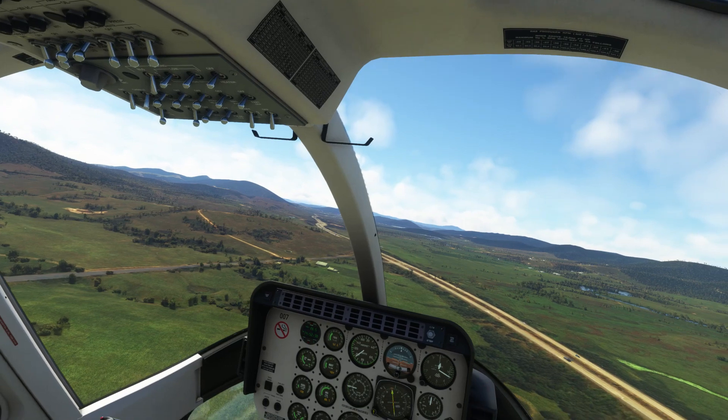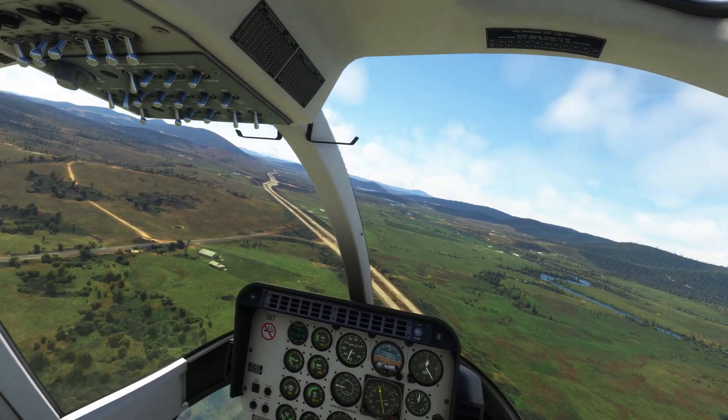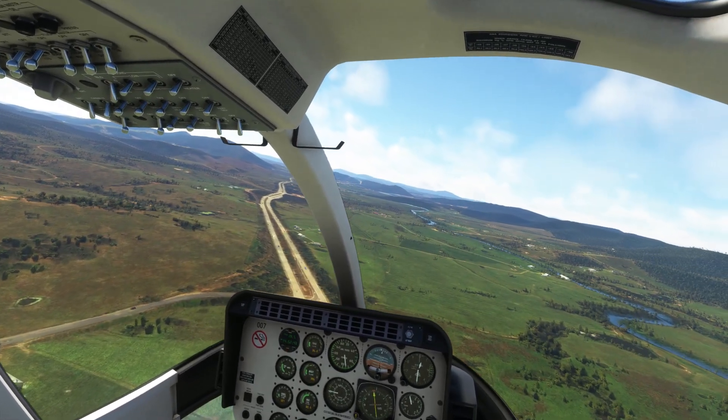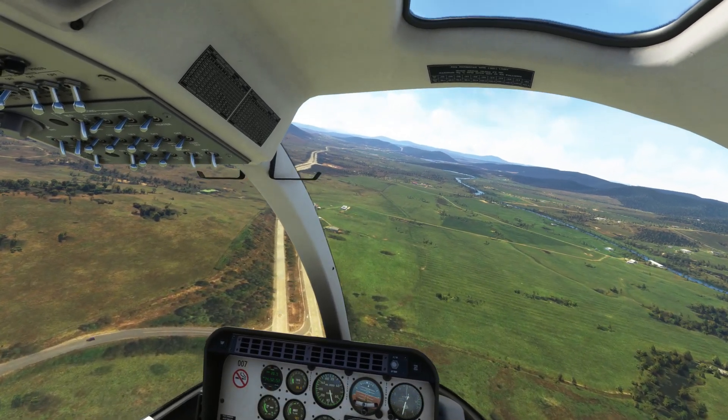Just get this trim back under control — actually I might cancel it. And here we go, a couple of taps on the down trim, that's three taps, and we're in level flight. So easy.